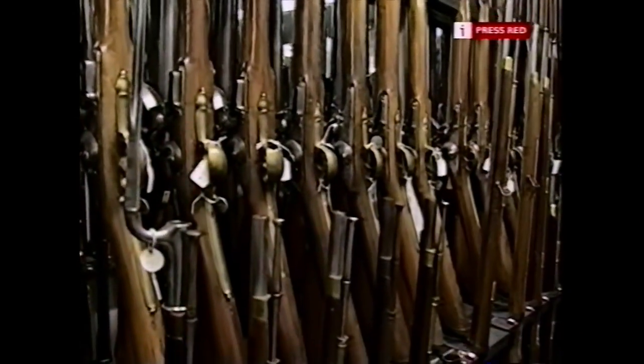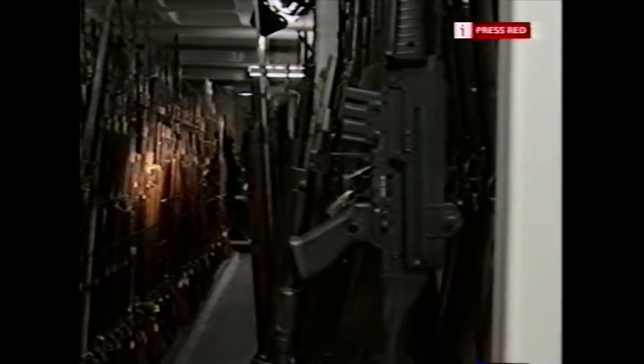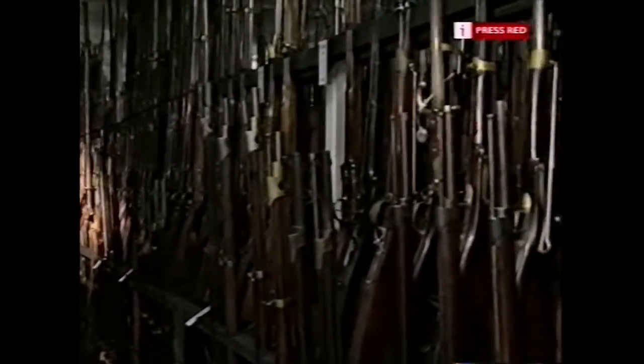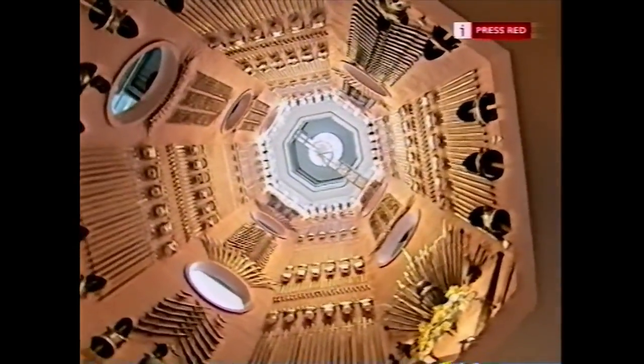When the Royal Armouries Museum collection in the Tower of London became too much to handle, they had to find somewhere else, and so this museum in Leeds was built. To give you some idea of the vast array of weapons and armour that was tucked away unseen in the tower, this astonishing display in the Hall of Steel contains more than 3,000 items alone.